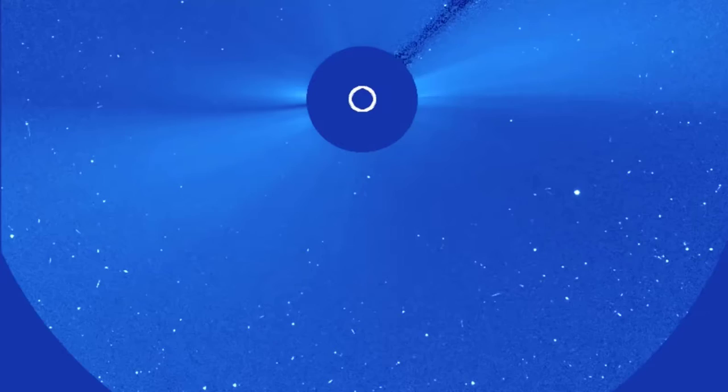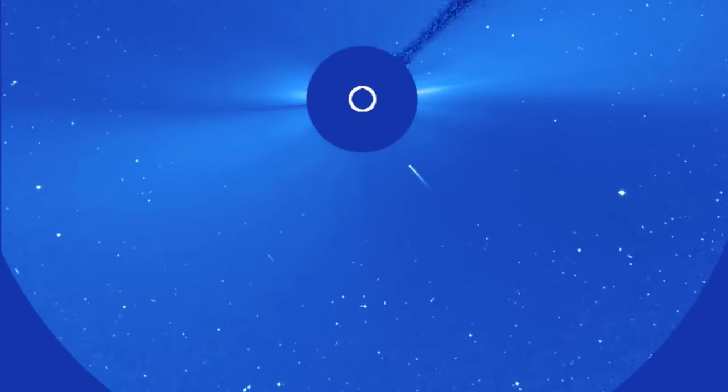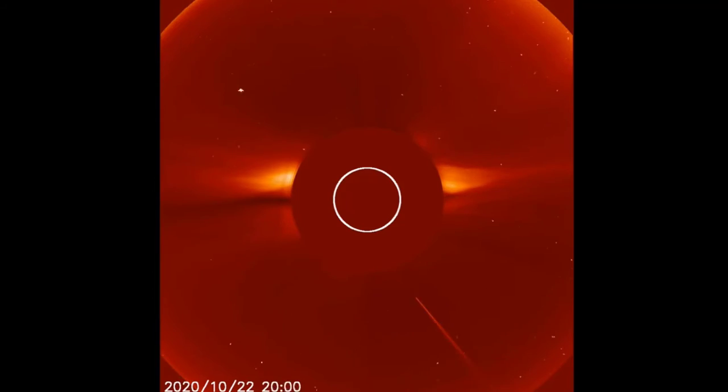A quick item of note is a sun-diving comet that came in yesterday morning, brightening, fading, and ultimately destruction.